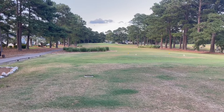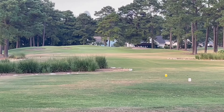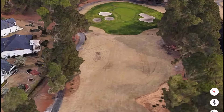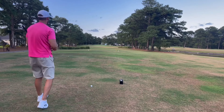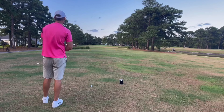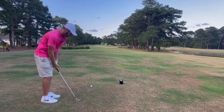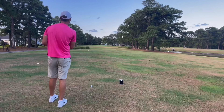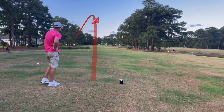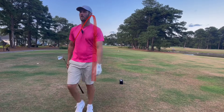These par threes out here are no joke. We got 206 on this one, undecided on the club yet. It's a little right to left, little helping breeze — going to go six iron. Tiny little green up there too. These par threes are some of the hardest I've played yet in the series. That's just a duck hook — it kicked out to the right. How do you even do that? It's beyond me.